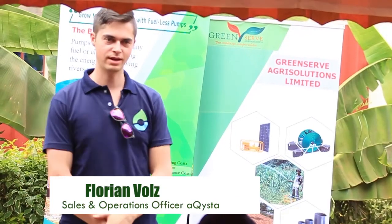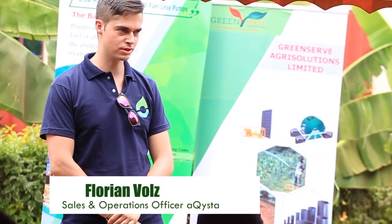My name is Florian. I'm the sales and operations officer at Akista from the Netherlands. Akista was founded in 2012 — seven years ago now — by a Nepali, a Dutch, and a German guy. So it started out as an international startup already.